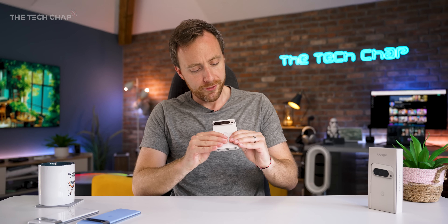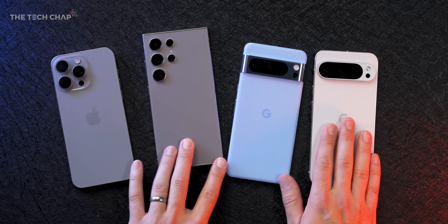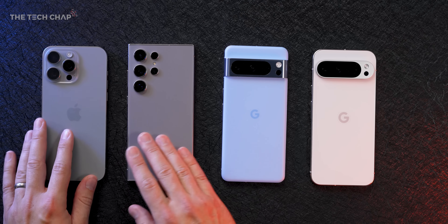So that is the Google Pixel 9 Pro XL. For me, it's an iterative, evolutionary update. If you're on a Pixel 8 Pro or Pixel 7 Pro, it's probably not worth upgrading. Anything older, yeah, it's worth it. If you are due one, sure. But the current competition it faces will be replaced very quickly, so it could be worth seeing how they compare, although Google do offer some quite good deals including free storage upgrades.